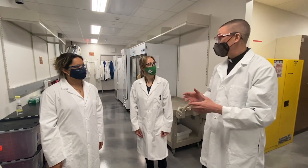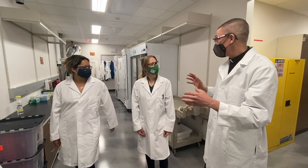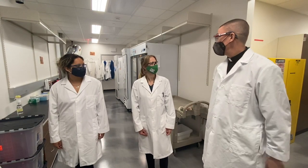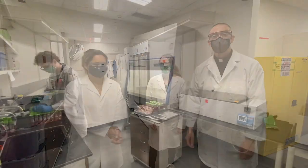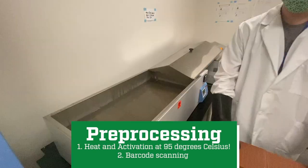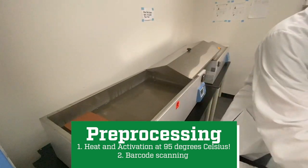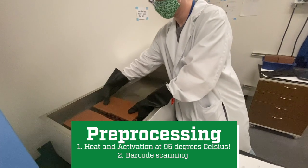Now that we have these sweet coats, would you walk us through how the process works? I'd love to. Once the samples are delivered to the lab, they go into this room for pre-processing. The first step is heat activation — the samples go into a hot water bath at 95 degrees Celsius for 30 minutes.